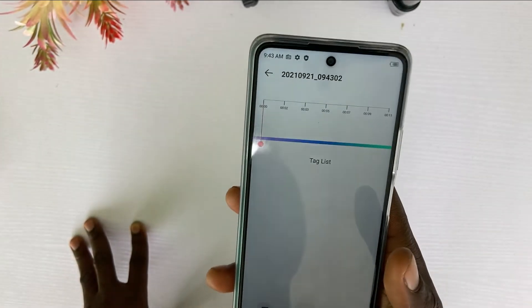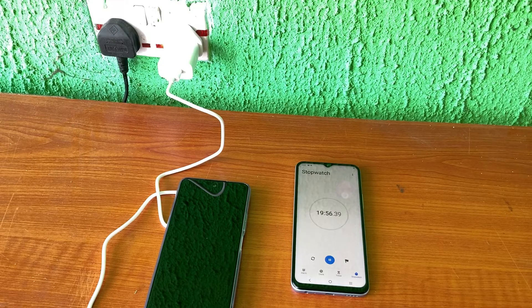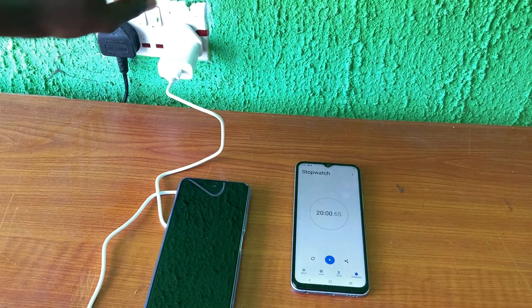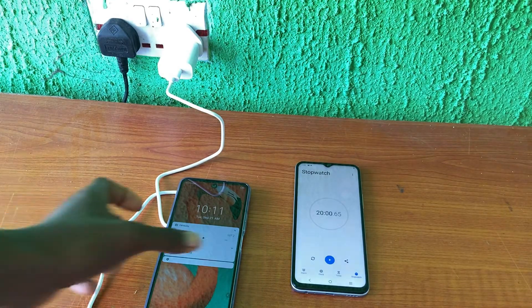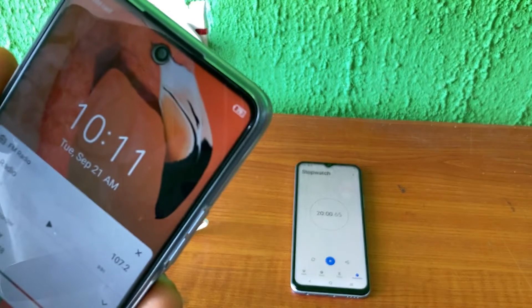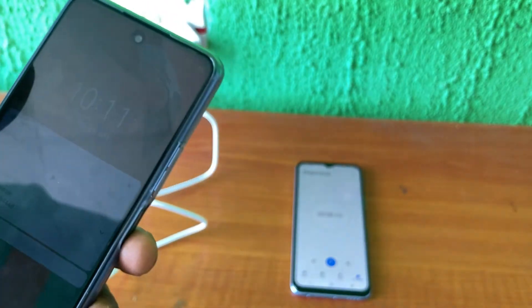The sound is not bad, but the speaker volume is a bit low. You remember I left the phone to charge for 20 minutes — it was at 65% when I plugged it in. After 20 minutes, it's now at 79%. That's 14% in 20 minutes, meaning it will take about 2 hours to charge from 0 to 100%.